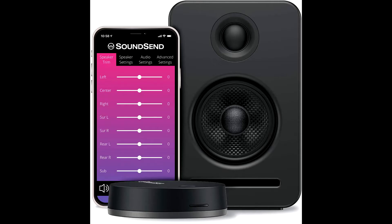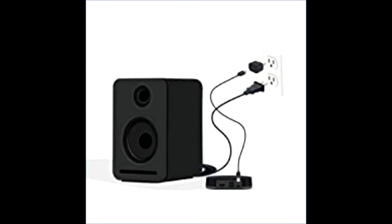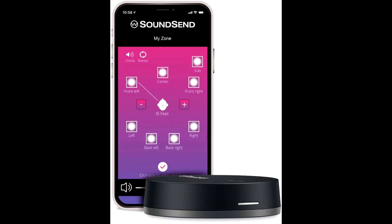Featuring 5.1 channels of uncompressed 24-bit 48 or 96 kHz sound, Monaco delivers rich, robust audio with crystal-clear dialog that's superior to Bluetooth, MP3, and CD formats.